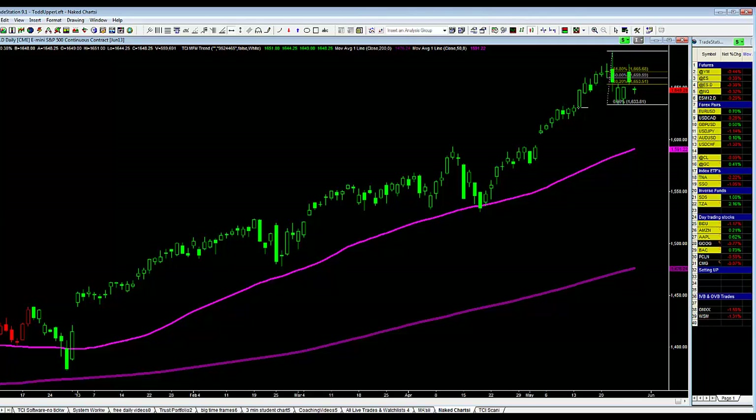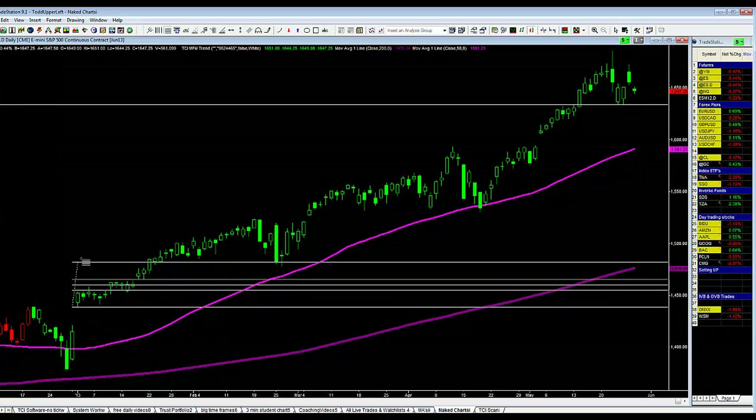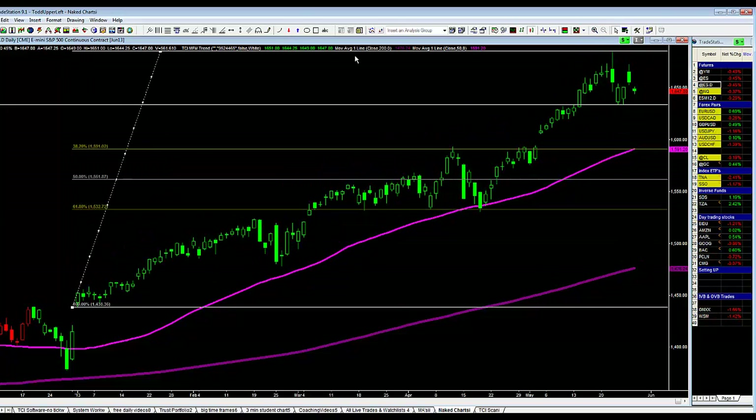If 1634.25 is taken out to the downside, I want to measure the retracements of the entire year's run from the year's low up to the high. I use TradeStation — when drawing fibs looking for support, you draw from the low and drag to the high. The 38.2% retracement is right at the hot pink line, which is the 50 exponential moving average on the daily chart. Last time the market came back down to the 50 EMA, we bounced big time. So the 38.2% retracement of the entire year's up move is right back at that 50 EMA.